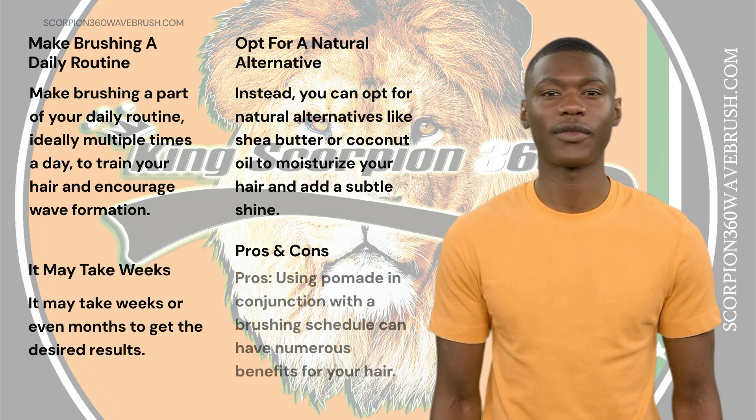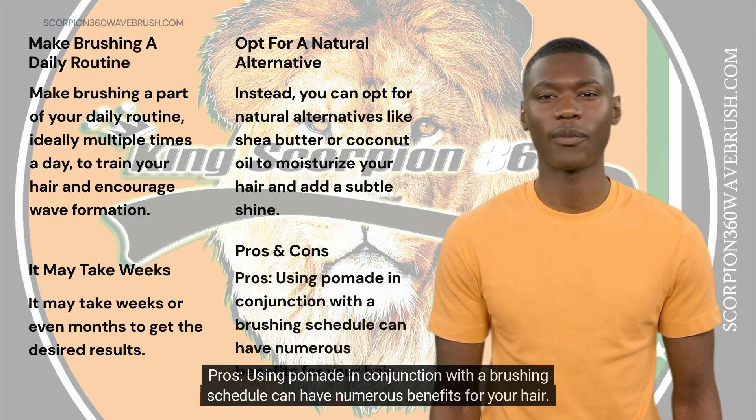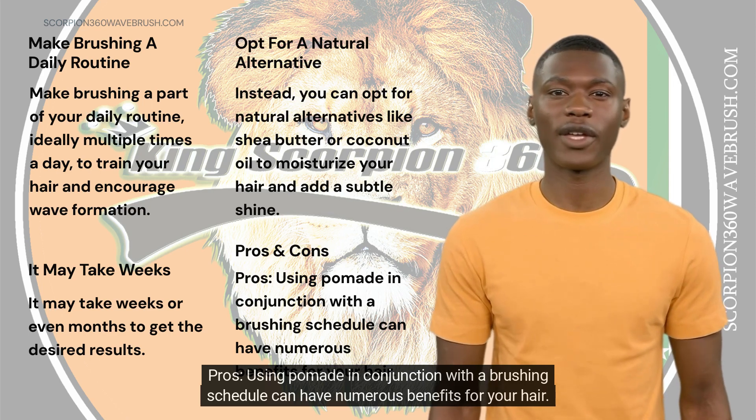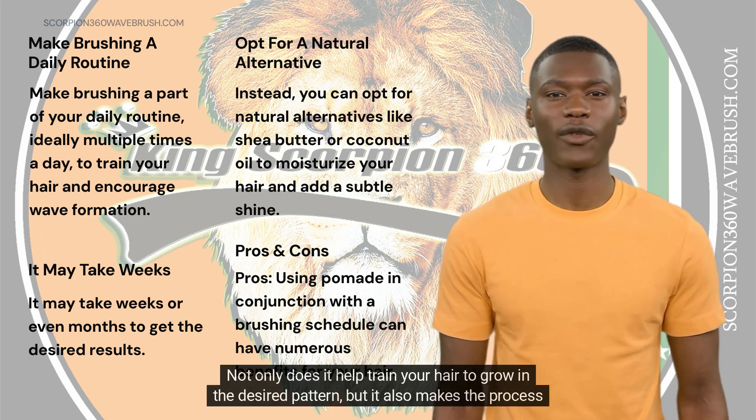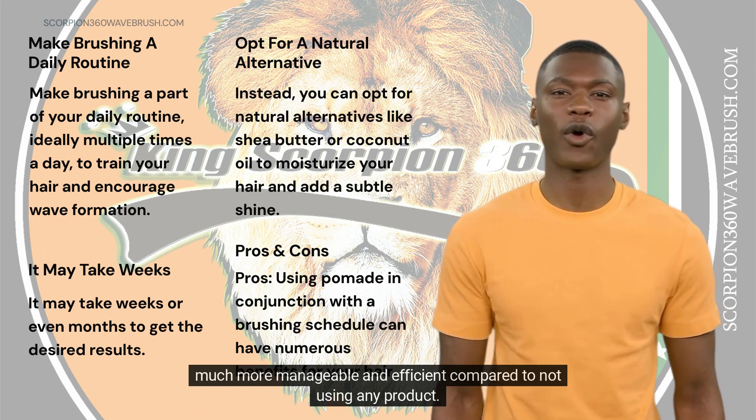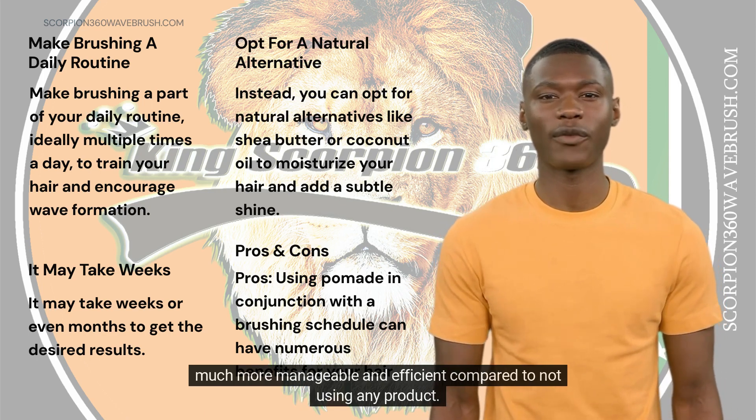Pros and cons. Pros: Using pomade in conjunction with a brushing schedule can have numerous benefits for your hair. Not only does it help train your hair to grow in the desired pattern, but it also makes the process much more manageable and efficient compared to not using any product.